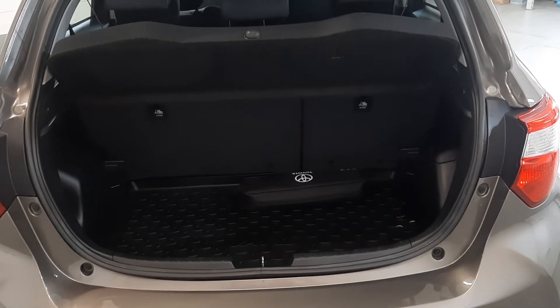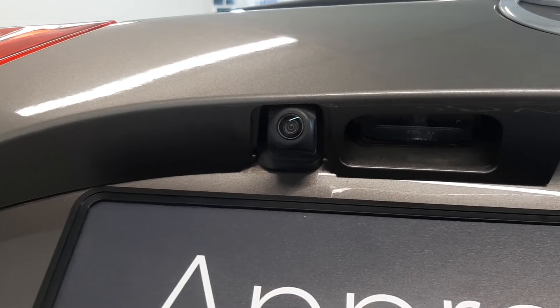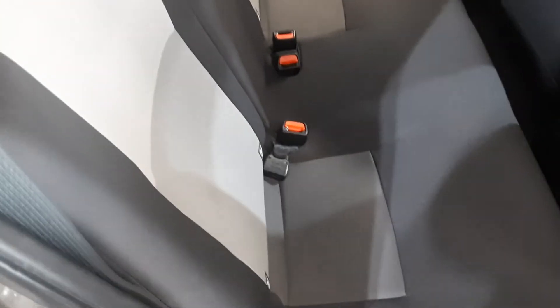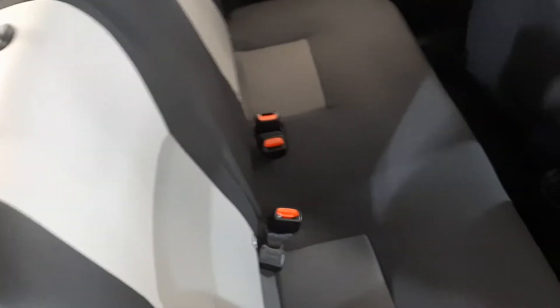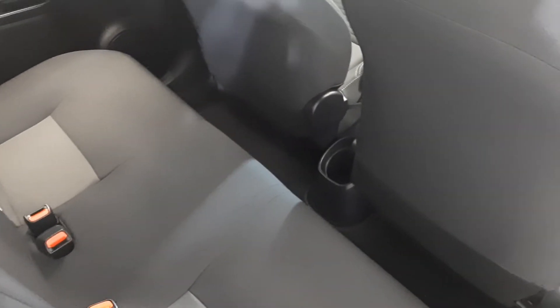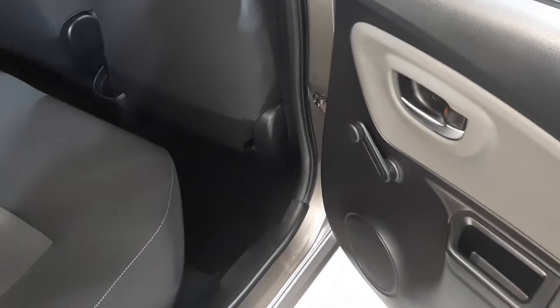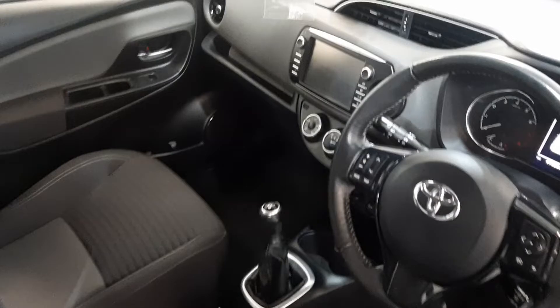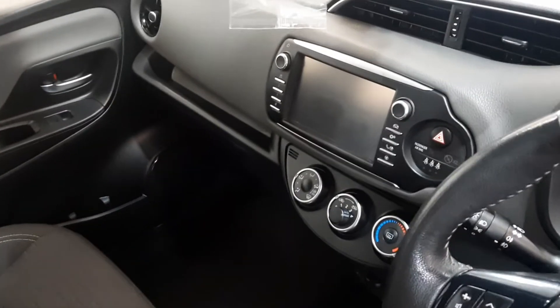Very spacious boot. Reverse camera. Fixed seats in the back with ISOFIX lower anchorage. Good legroom. Up front we have a touchscreen radio and reverse camera.